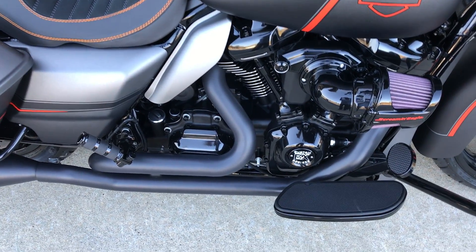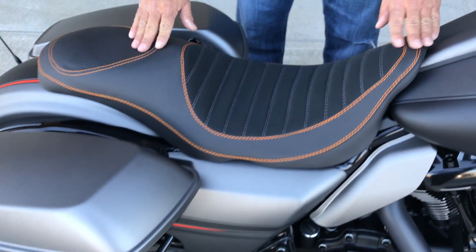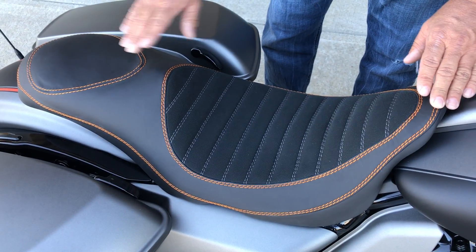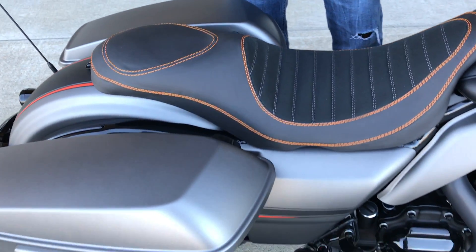Look at the heavy breather. You got your Bassani full exhaust. So many touches, but let's talk just a second about the one that's blowing everybody away — look at my CSC seats. Custom Stitching just knocked it out. They carry the theme all the way back through from front to rear.